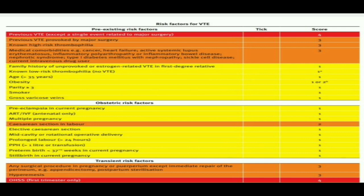Coming to the scores: the red group is for the high risk — those having previous VTE except a single event related to major surgery, as discussed. Score 4 is given to those patients. Those included in the orange group are given score 3. Each component is given score 3, like previous VTE provoked by major surgery: score 3. Non-high risk thrombophilia: score 3.